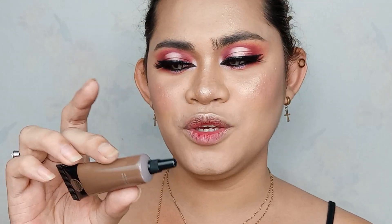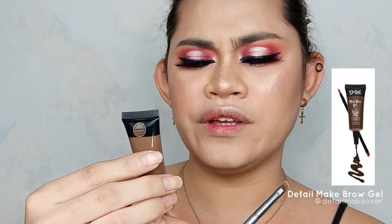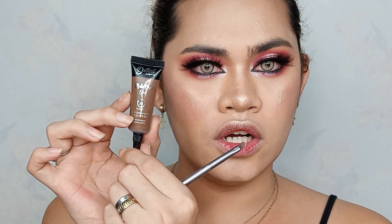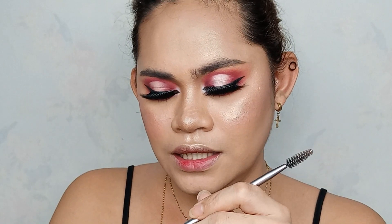For our kilay goals, I'm going to use this New Detail Makeover Make Brow Gel 24 Hours Eyebrow and Eyeliner Gel Waterproof Long Lasting na brow product. This is in the shade Chocolate. Ganito yung kanya itsura - I'm going to brush ko muna sya para makita.